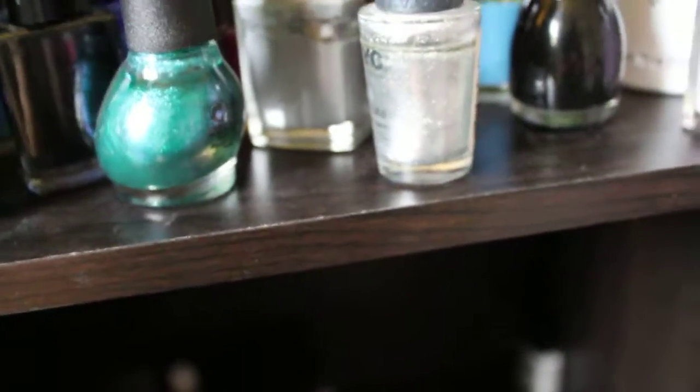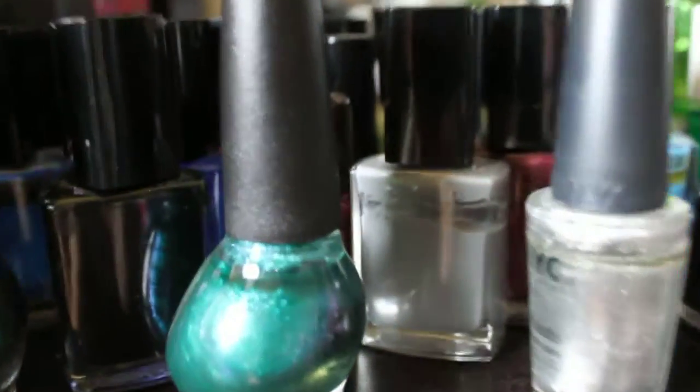So that's all my nail polish. I'll be showing you guys eyeliners and mascaras and everything next, and then lastly I will do eyeshadows. Bye guys!